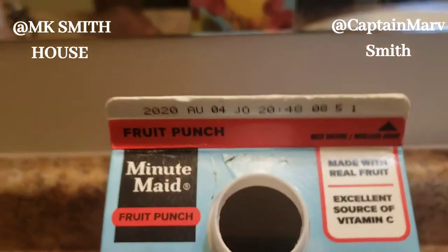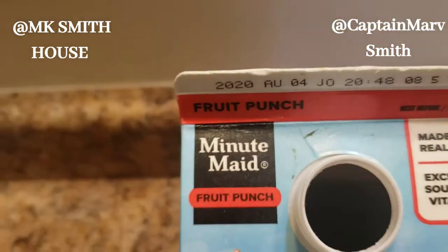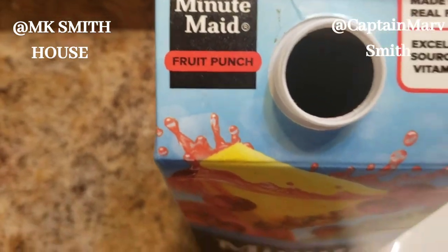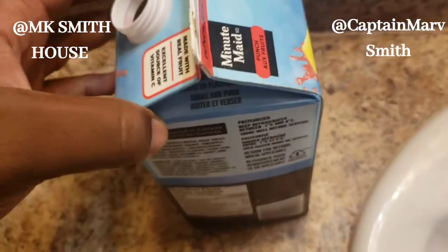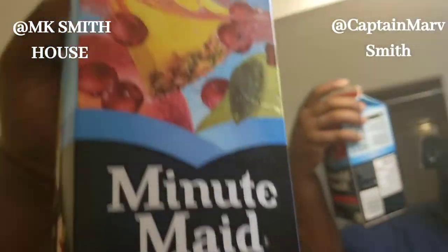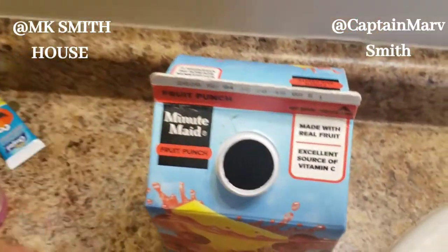Opening this drink, I had to pour some out in order to see what's actually in there. But as you can see, I didn't do anything with it — I didn't bore a hole, it just came like that. So I'm going to try to show you what's in there.